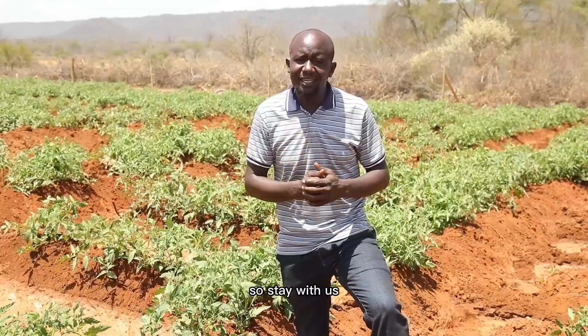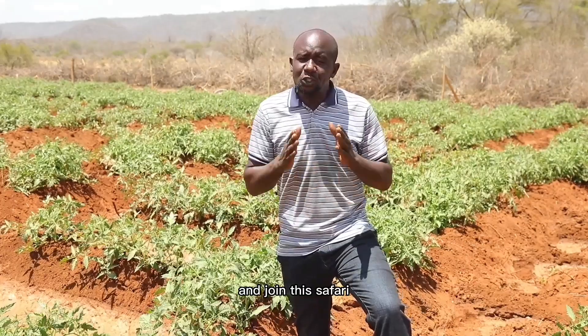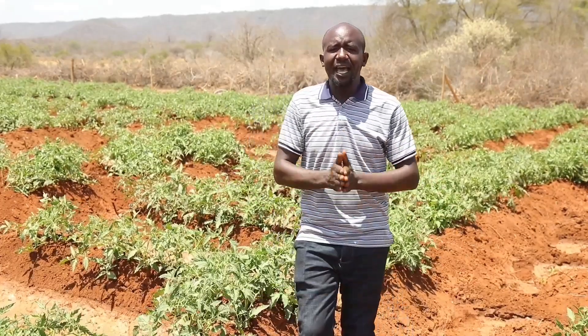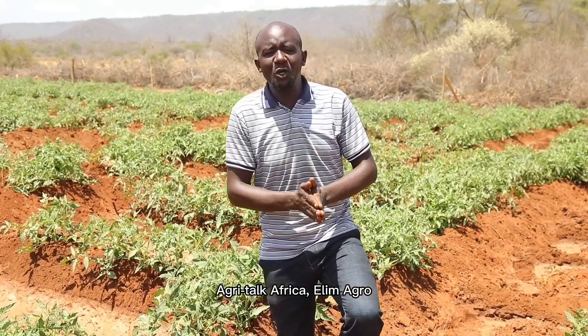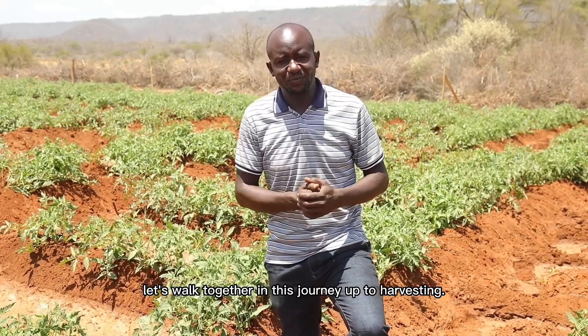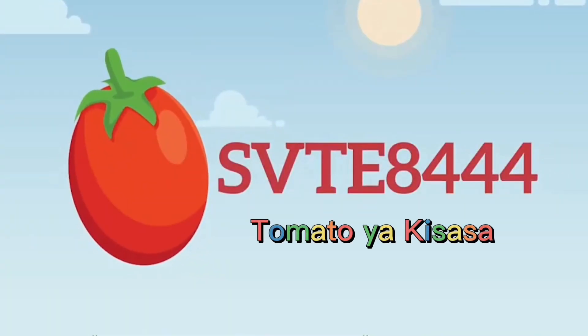So stay with us, let's work together, let's grow together and join this Safari on all our social media handles and social media pages — Agritalk Africa, Elima Agro. Let's work together in this journey up to harvesting. VT 8444, tomato yakisasa.